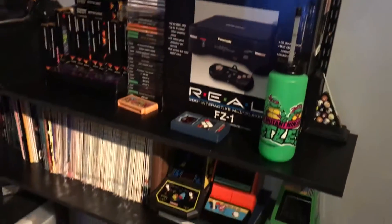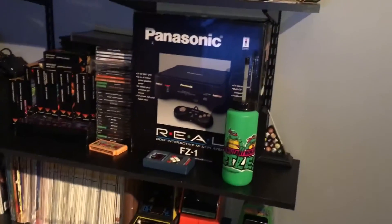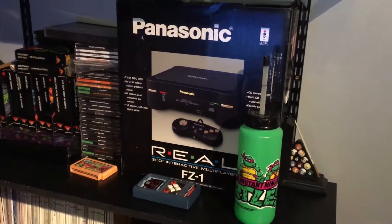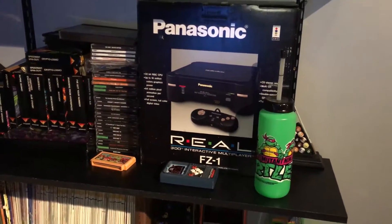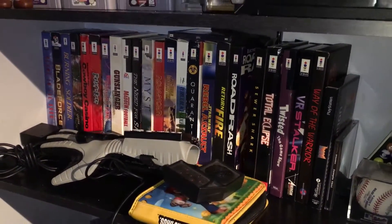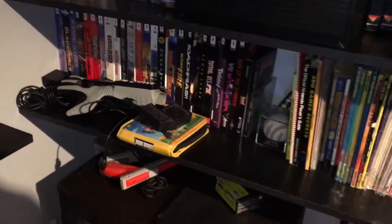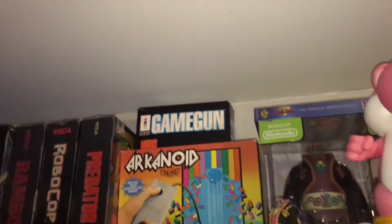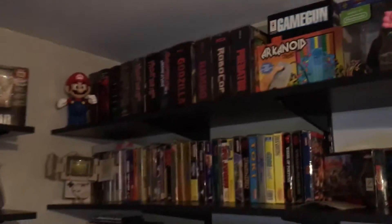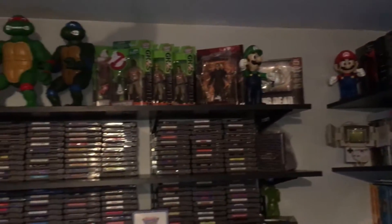All the boxed stuff — my Panasonic complete-in-box 3DO. That's something I got even before we started doing YouTube videos. I got that Panasonic complete in the box and all these 3DO games, all for 78 bucks, all complete. You've even got the game gun complete in the box up there too. That was a very sweet yard sale score.